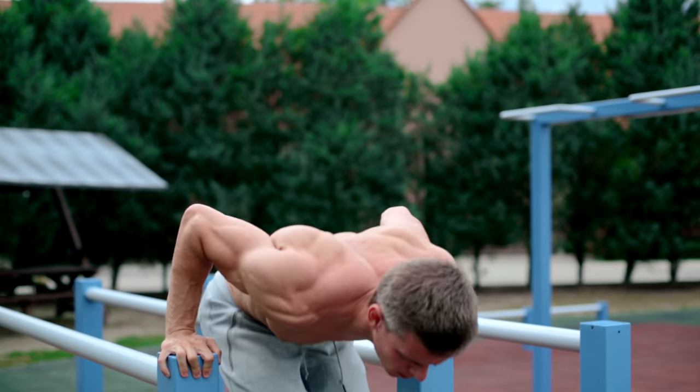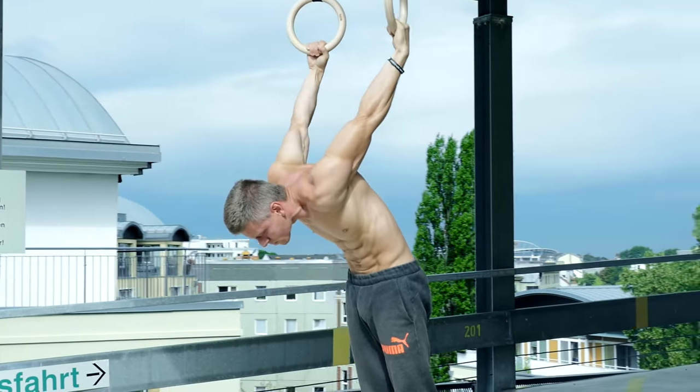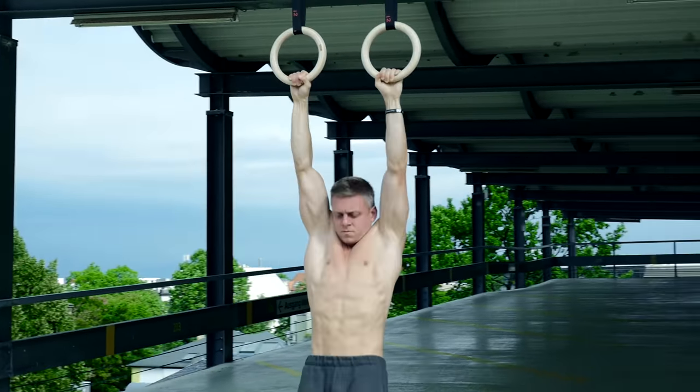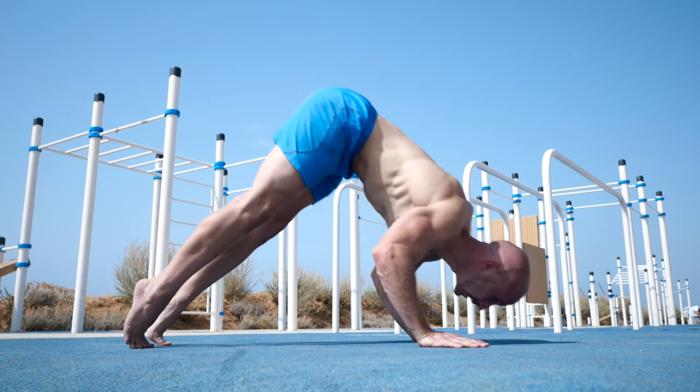Nothing draws attention like a well-built set of shoulders. But that's not the only reason to train them. Your shoulder is the most mobile joint in your body, but it is also the joint that is most susceptible to injury. So it's important to keep your shoulders mobile, strong and stable.